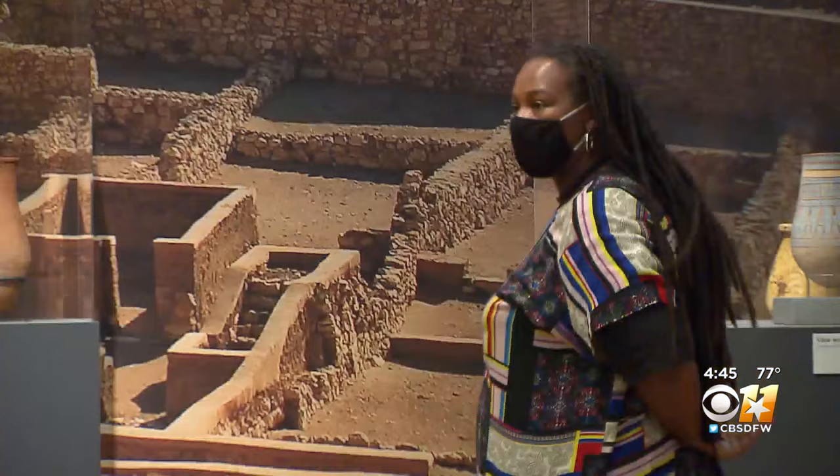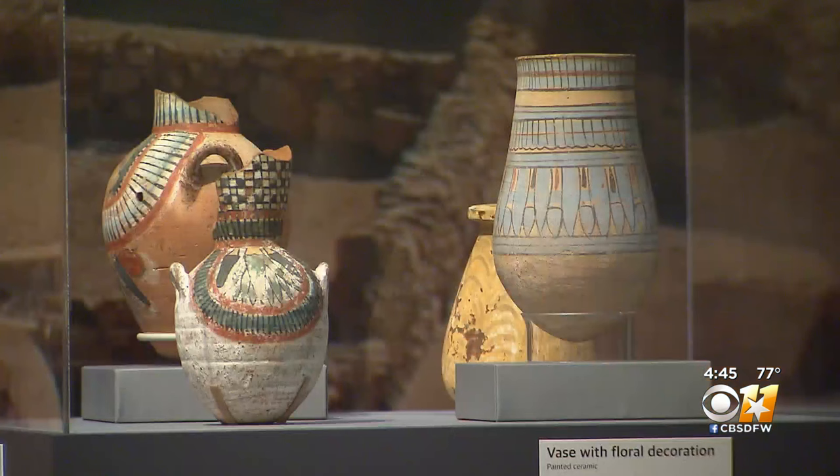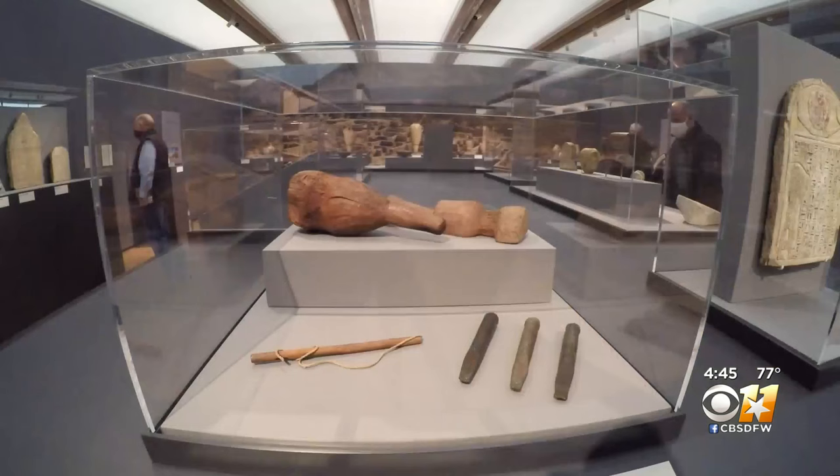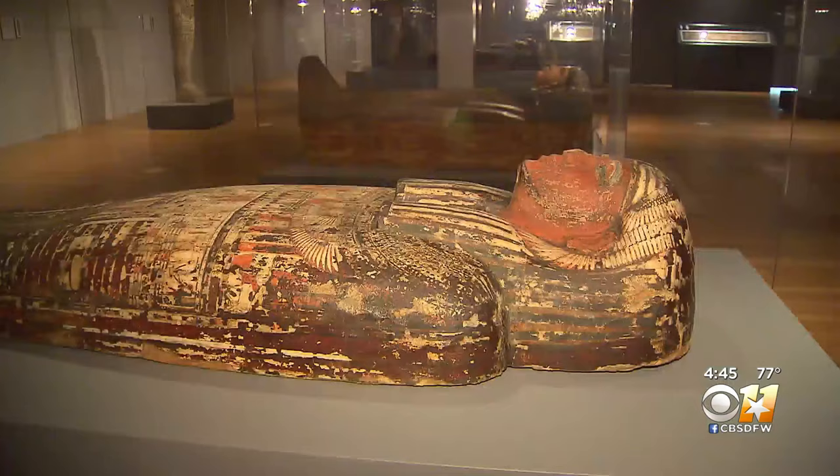Another component of the exhibition is the artisan village of Deir el-Medina. From there, we have wonderful objects of daily life, as well as the tools that they actually used to build the tombs.